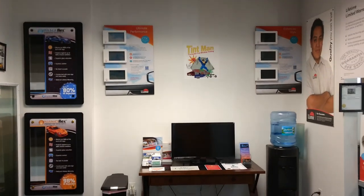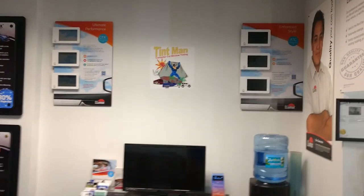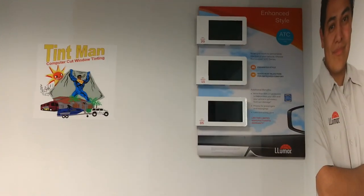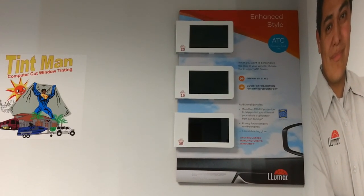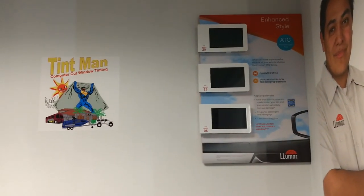Hello, my name is Sean with Tint Man Window Tinting, and I want to go over low angle haze with you — what that means and why that's present in ceramic films. We'll go with Lumar here just because it's easy to demonstrate. This is their Lumar Premium Dyed Film. They're known for their beautiful charcoal colors. They don't have any kind of weird look to it at all — they don't turn purple or anything like that.